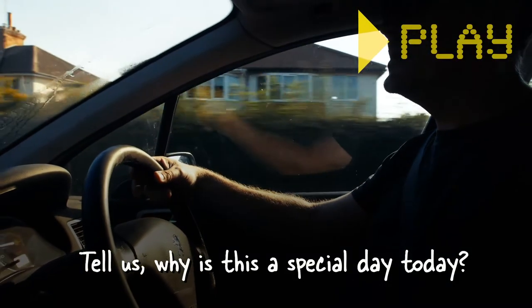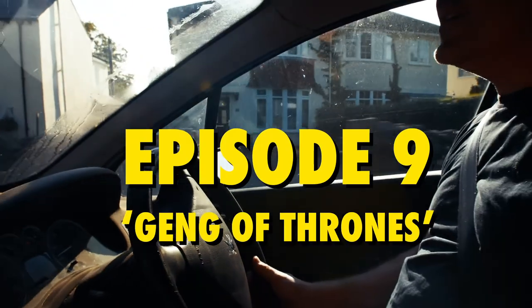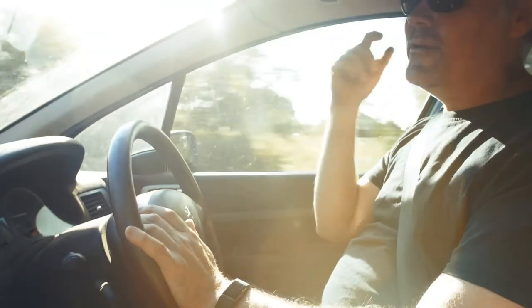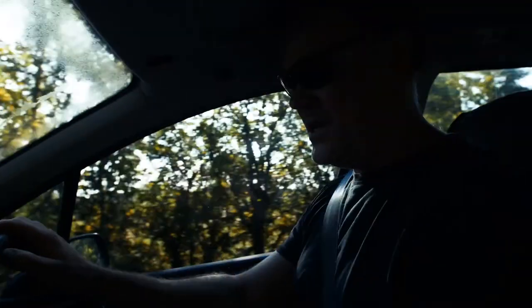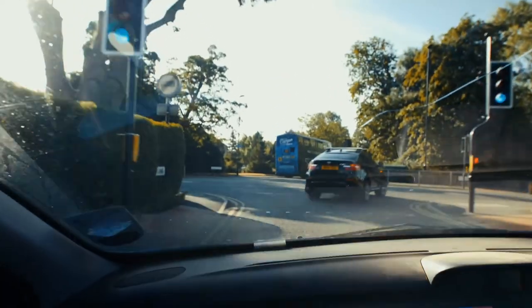Tell us, why is this a special day today? Well, today is a special day because I think really we're going to get the throne pretty much complete today — it's something we've been working on for quite some time now. This is like the fourth week or so, isn't it? Yep, just starting. I'm really pleased with where we are, and today, like you say, it's going to be finished.